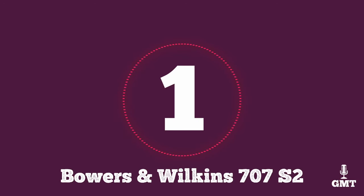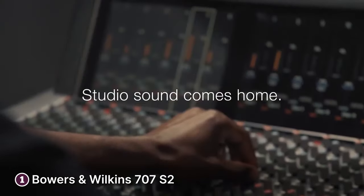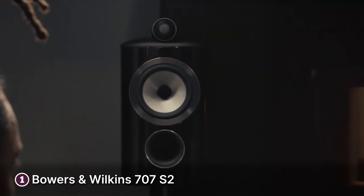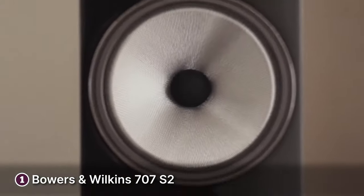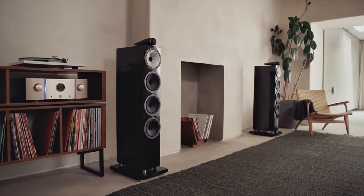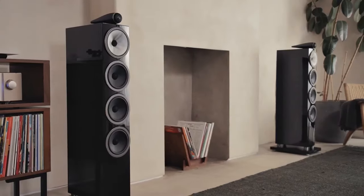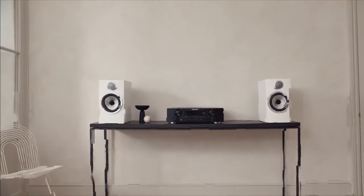The first product on our list is the Bowers & Wilkins 707S2. The Bowers & Wilkins 707S2 is a fantastic set of bookshelf speakers that delivers an extraordinary audio performance. As part of B&W's prestigious 700 series, these speakers showcase the brand's commitment to excellence in sound engineering. The sound quality of the 707S2 is simply exceptional — these speakers produce a detailed, transparent and incredibly accurate sound reproduction. They feature a decoupled carbon dome tweeter uniquely used for the 700 series, which reveals clarity and detail in great vocal performances and delivers well-balanced sound.